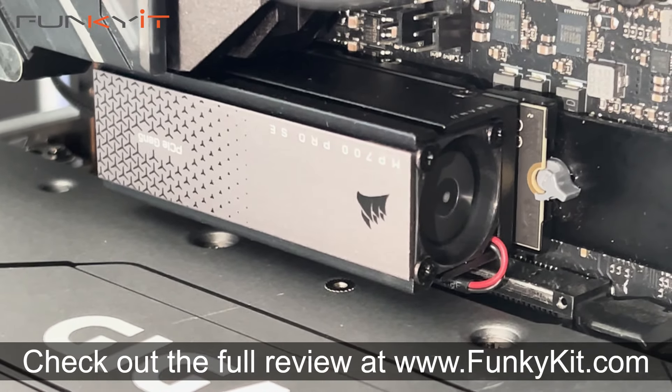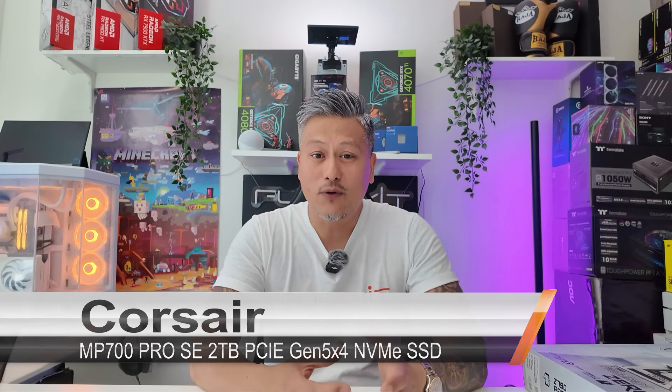You can check out the full review on our website at funkykit.com. That was a quick look at the Corsair MP700 Pro SE 2TB PCIe Gen 5x4 SSD. It's a super fast SSD with phenomenal performance, perfect for hardcore gaming enthusiasts, power users and content creators, and it comes with an integrated air cooler which helps cool the SSD and prevents throttling.